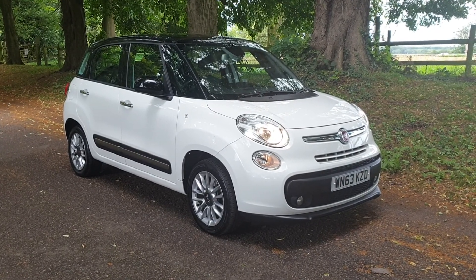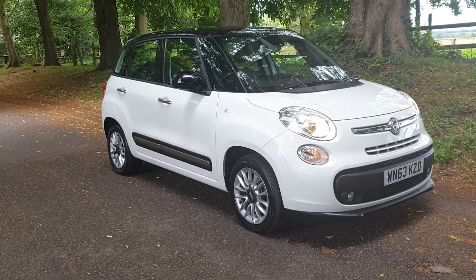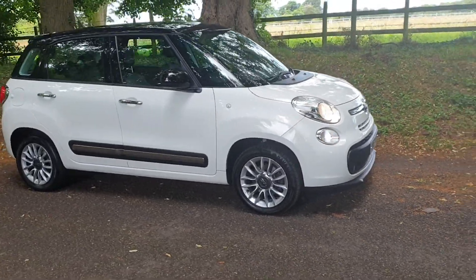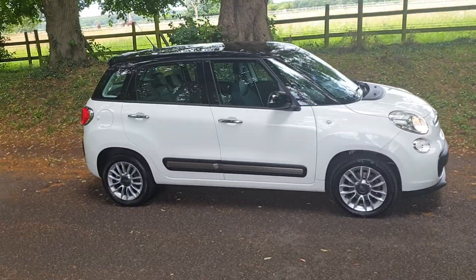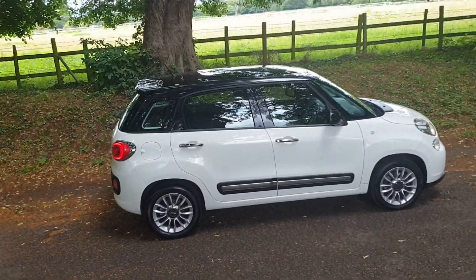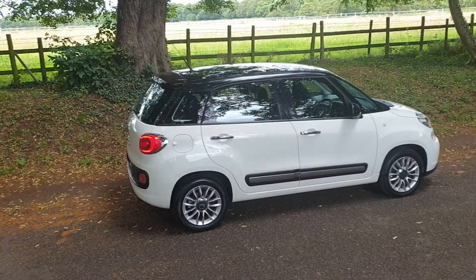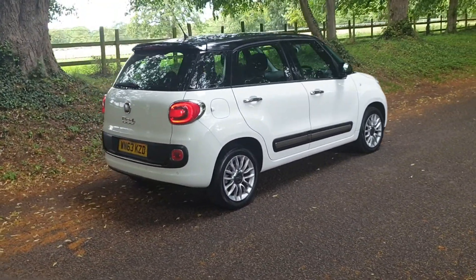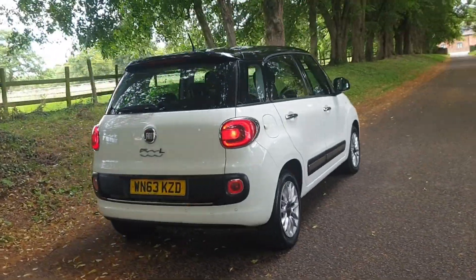It's just gone over 56,000 miles, it's a two-owner vehicle, it will come with a new MOT. It's got the panoramic roof, it's in white — absolutely unmarked — it's HPI clear, with the contrasting colour scheme on the alloys, the side bars, rear parking sensors, and front daytime running lamps — really sets it off.